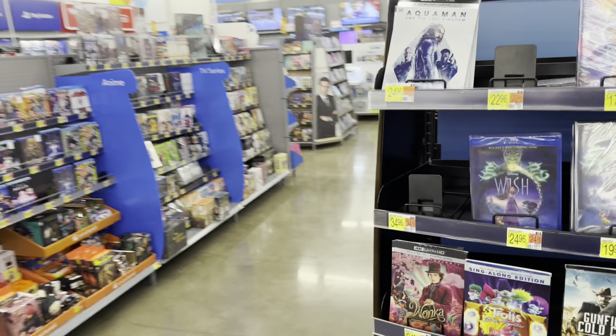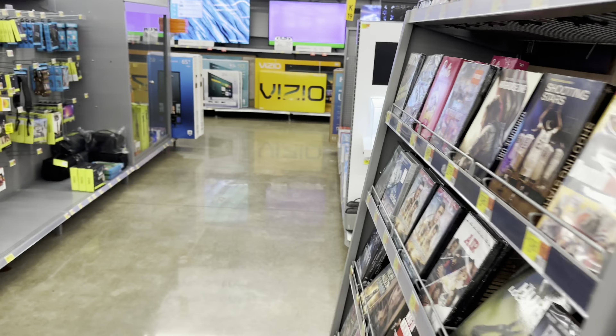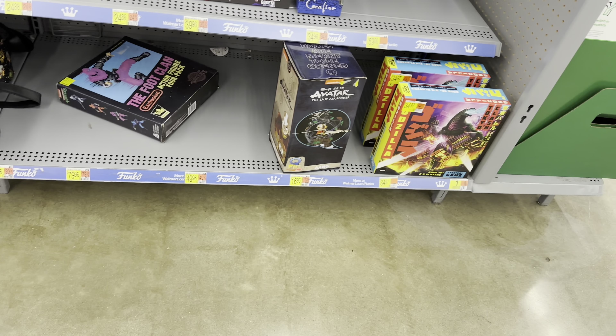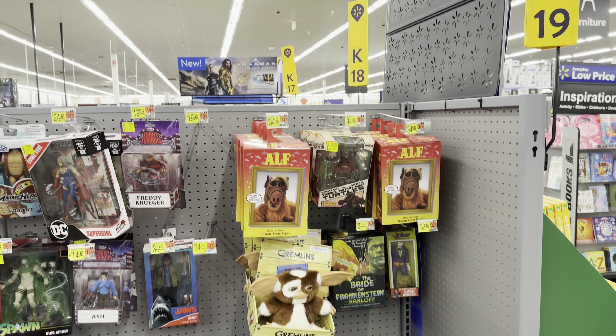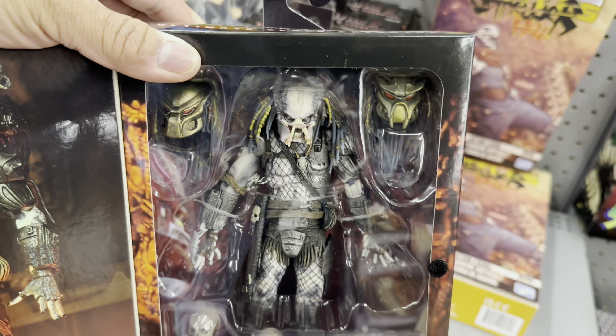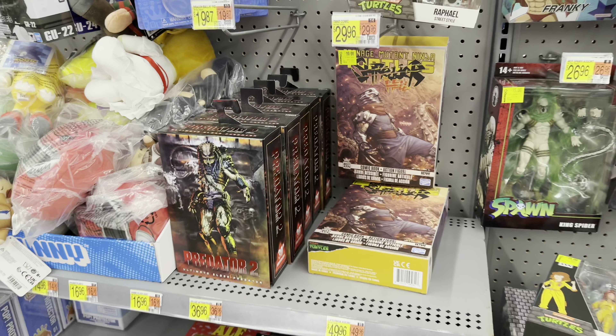We're at our third Walmart now. Hopefully this Walmart has some figs on pegs. There's a Foot Soldier two-pack but it's at regular price. I think this is new — the Elder Predator. Looks pretty dope. They look like they just got a fresh case in.